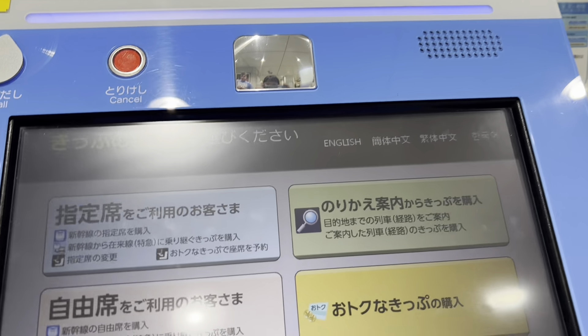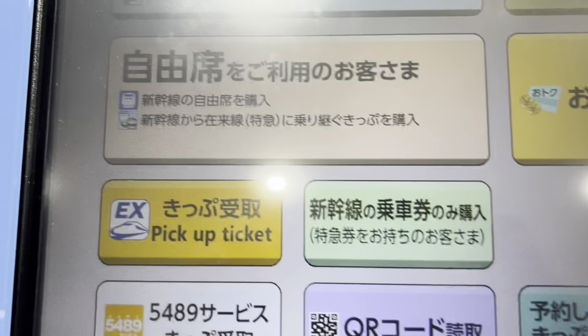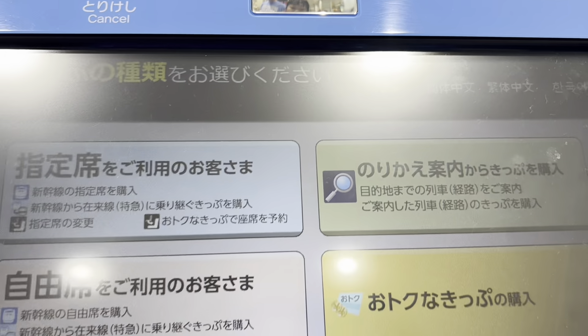We're at Tokyo Station getting our Shinkansen ticket. There's an area here where you can press the English button and everything will be easily done.